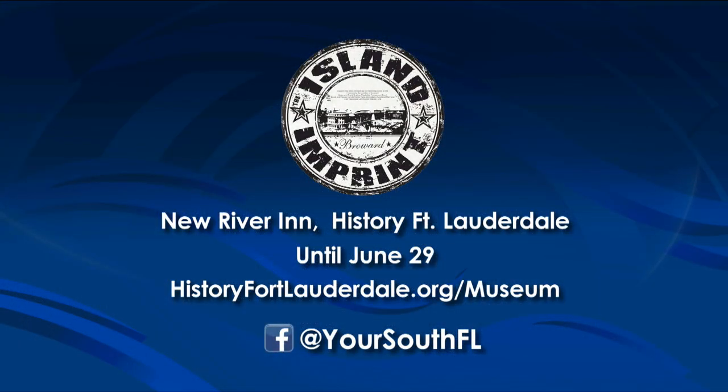Island Imprint, a history of the Caribbean community in Broward County, will be at the New River Inn at History Fort Lauderdale through Saturday, June 29th. It is free for museum members, military, and children ages 6 and under. For more info, you can visit historyfortlauderdale.org/museum. We'll have this link on our Facebook page at YourSouthFL.